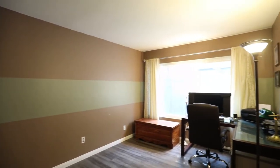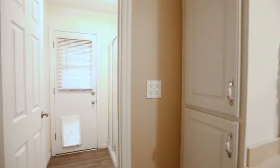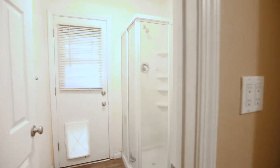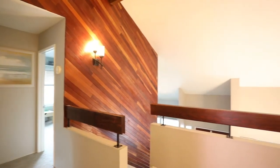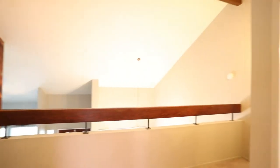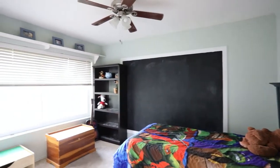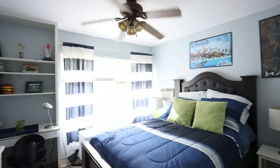Downstairs you will find a large bedroom with plenty of natural light and upgraded flooring. Bedrooms 3, 4 and 5 are all upstairs and are good sized rooms with new carpet and plenty of natural light.